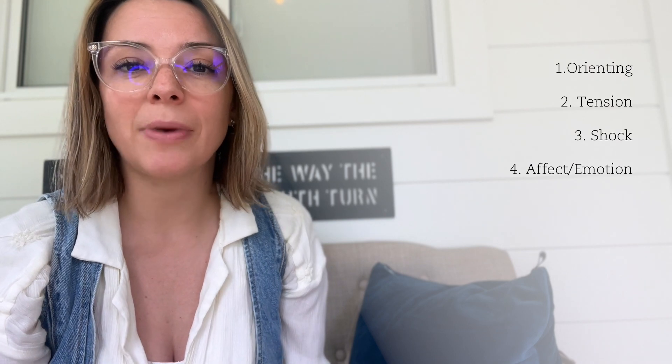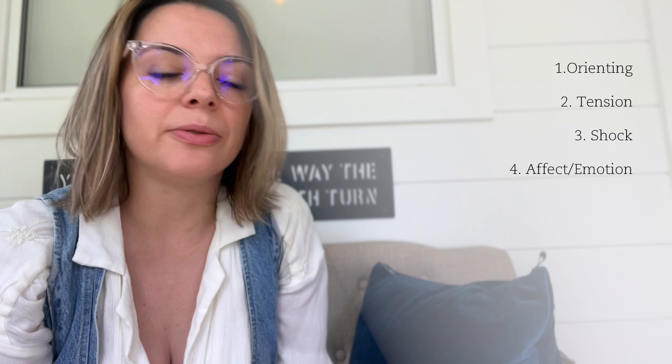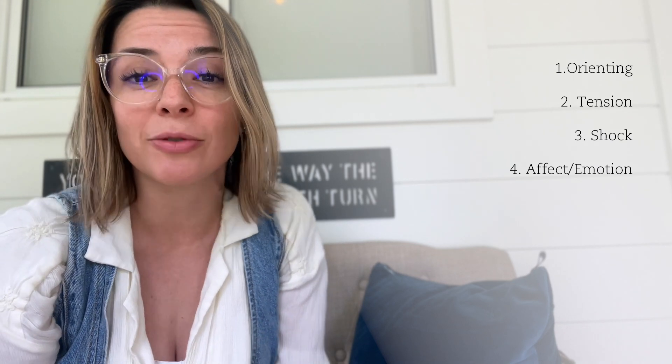After the shock is when affect — another word for emotion — starts to show up. This emotion shows up behind the wall of shock. This is where the emotional fight, flight, or freeze responses emerge, but because they're behind the wall of shock, that can sometimes prevent the brain's natural processing of these trauma-related emotions.